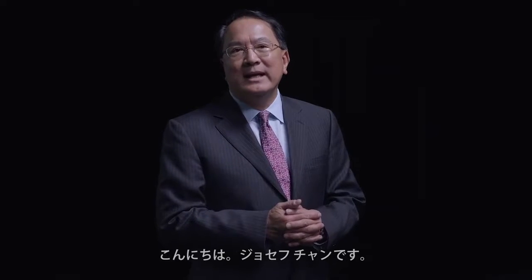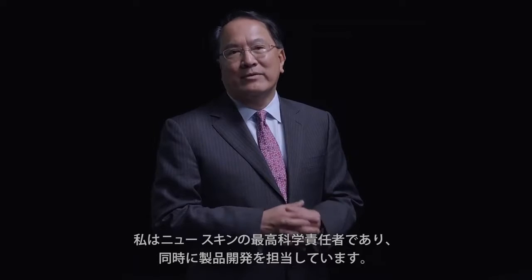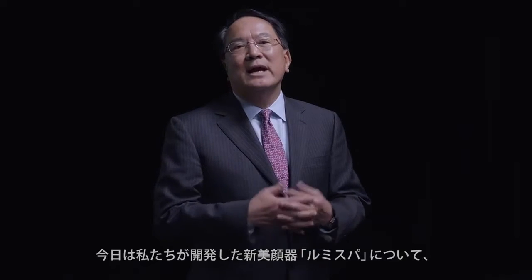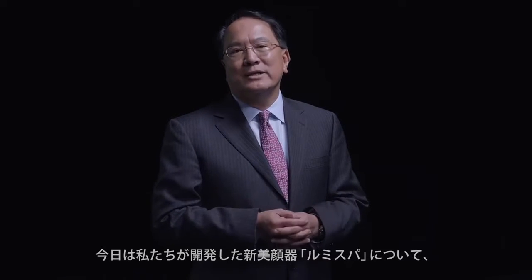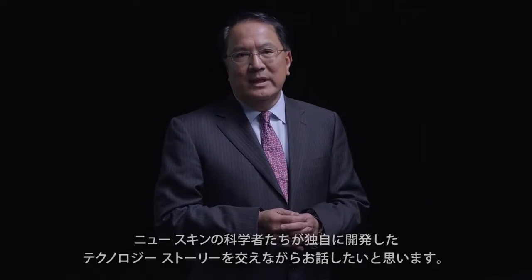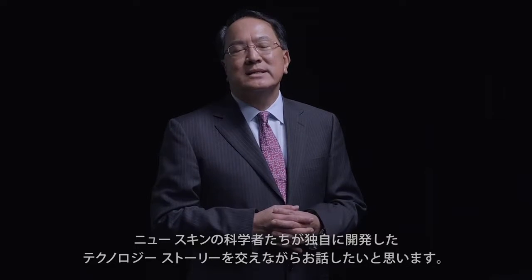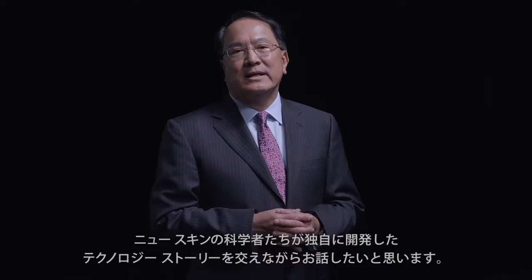Hello, my name is Joe Chang and I'm Nu Skin's Chief Scientific Officer and Head of Product Development. Today I'd like to introduce a new technology that we developed called the LumiSPA technology, and I want to show you how our Nu Skin scientists developed this particular technology.